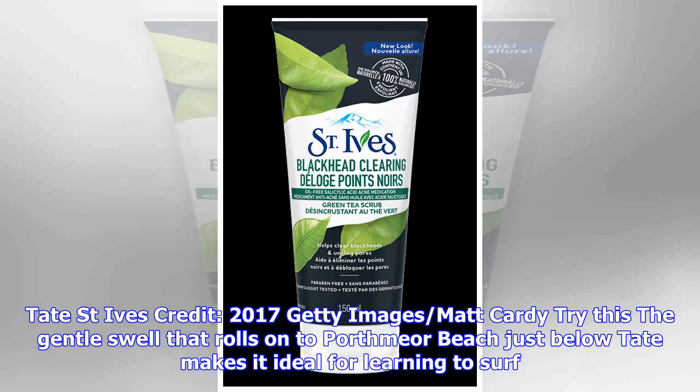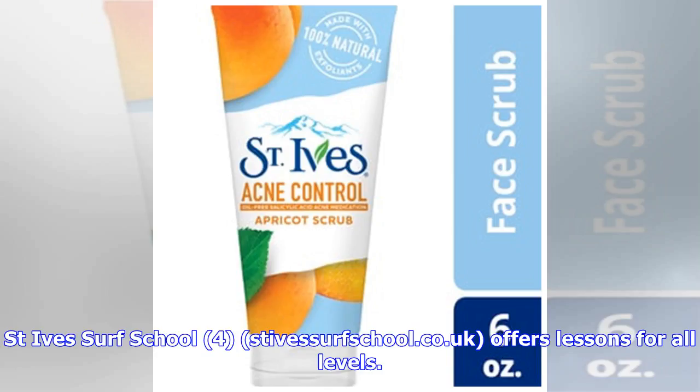The gentle swell that rolls onto Porthmeor Beach just below Tate makes it ideal for learning to surf. St. Ives Surf School at stivasurfschool.co.uk offers lessons for all levels.